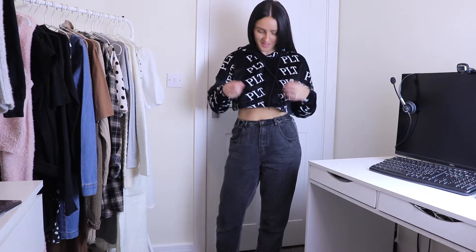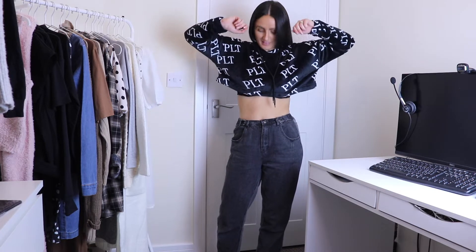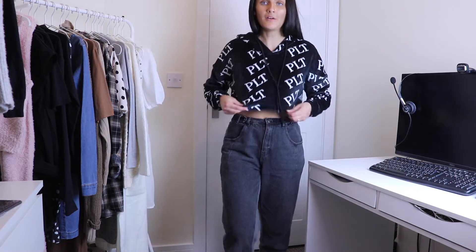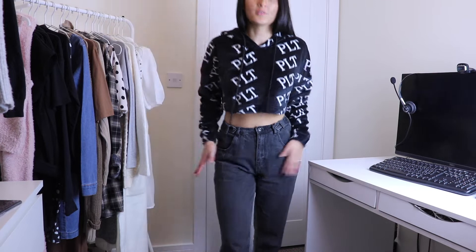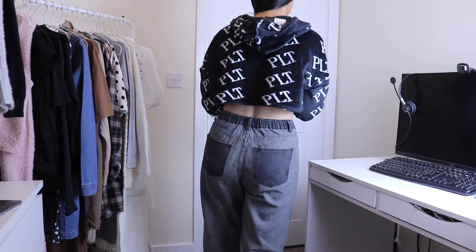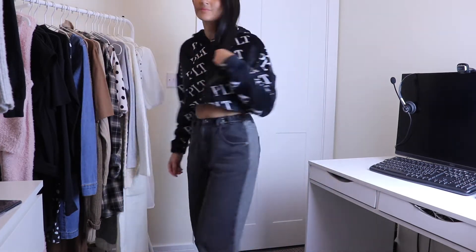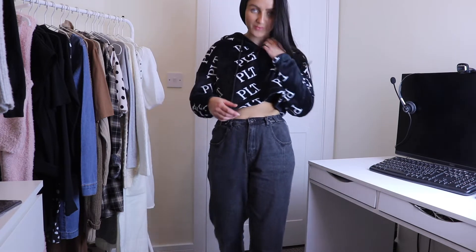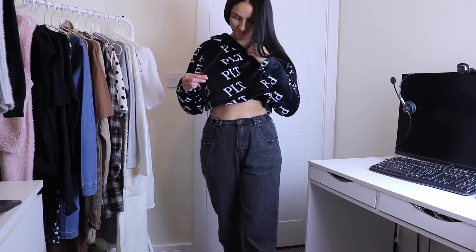It fits so nice and it's actually so snug and warm — I instantly feel warm. The only thing I'd say is it's a little bit too cropped, so you'd want a nice bralette or crop underneath. But apart from that, I really like this. It goes with jeans and joggers, and you can get matching joggers to this as well which I might look into.